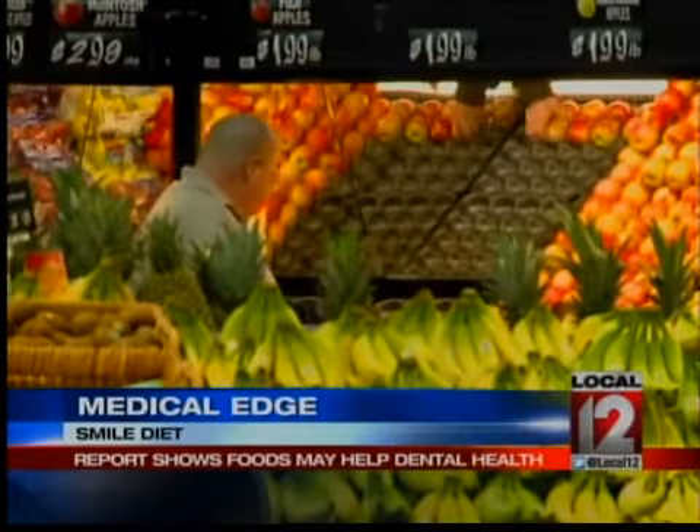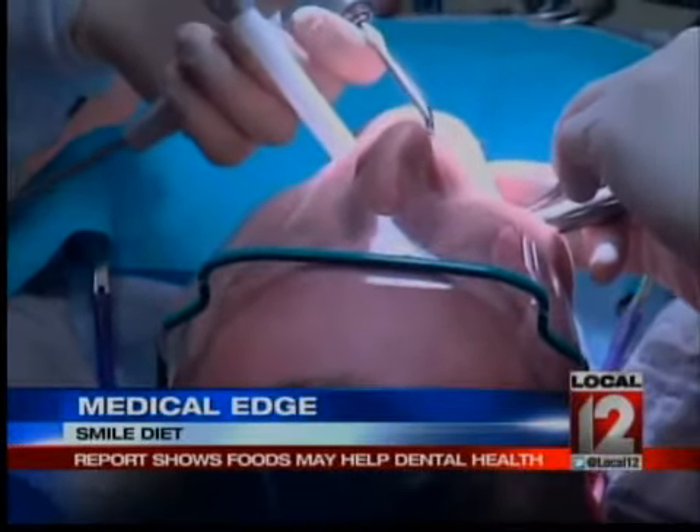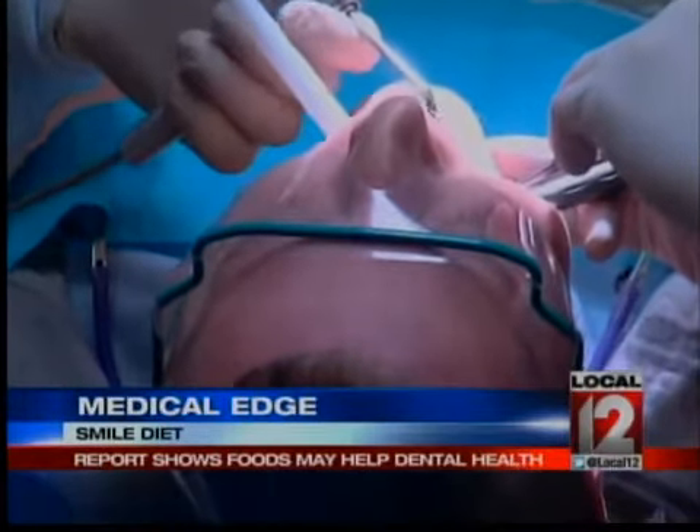Don't be surprised if the next time you go to the dentist's office, it's suggested you also hit the grocery store. Medical reporter Liz Bonas has the best diet to make over your smile in today's Medical Edge. We stopped out at Buttermilk Family and Cosmetic Dentistry to talk to Dr. Greg Pohl about it.